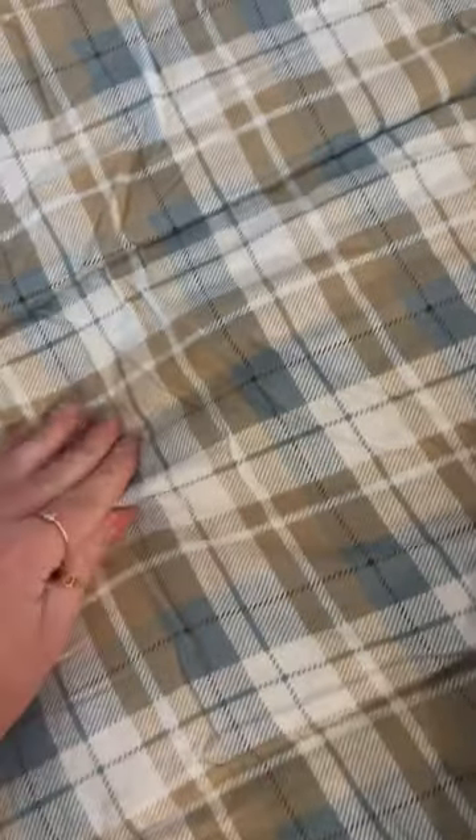The inside is like this gorgeous flannel. It's super duper soft. It's really pretty. It's like this plaid.